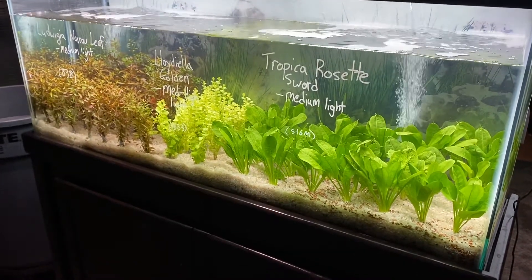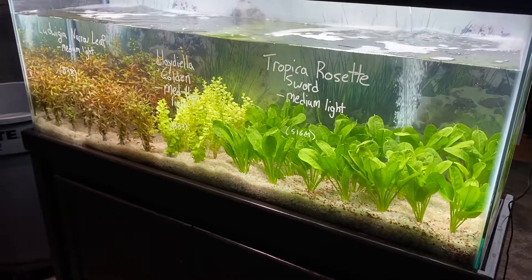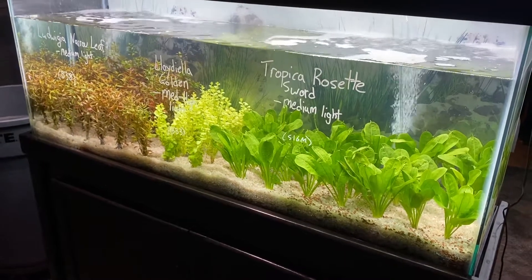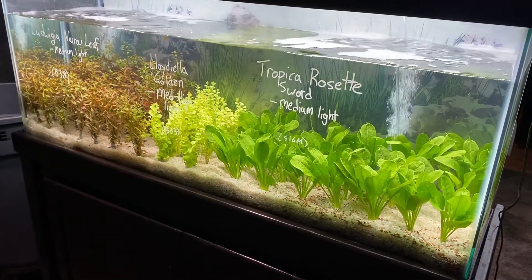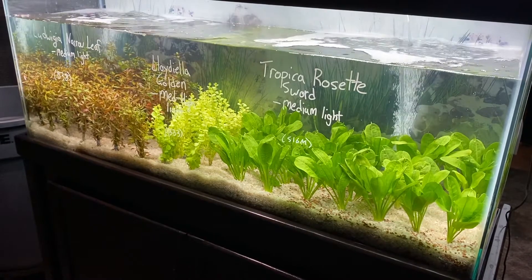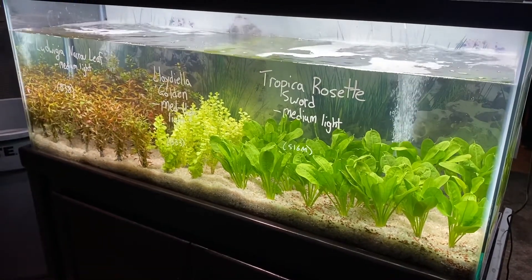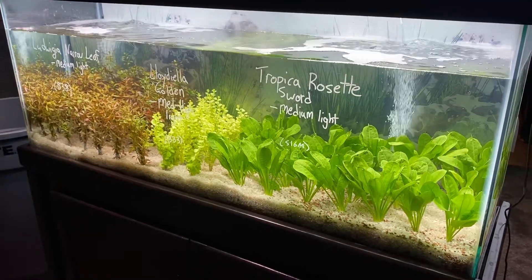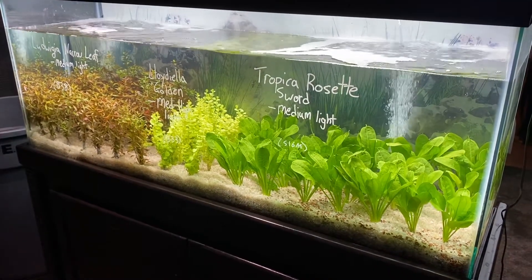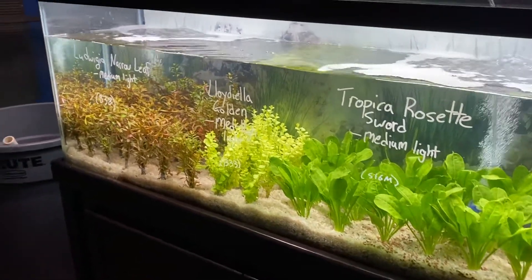I'd like to say that I know we are amidst challenging times, and having an aquarium with plants and relaxing fish is an amazing relief for a lot of people. So don't forget that. Hopefully your store can stay open — we're trying to navigate that ourselves with a retail store. But here are some of the plants we have on special this week.